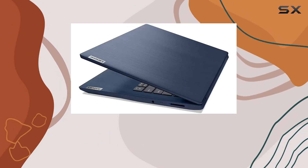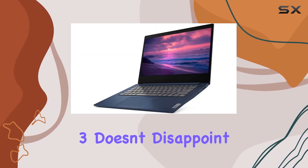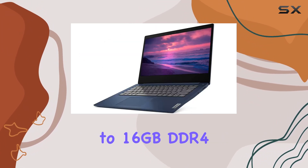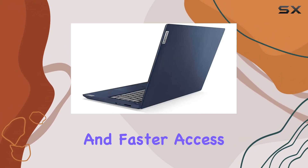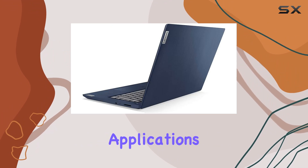When it comes to memory and storage, the Lenovo IdeaPad 3 doesn't disappoint. The upgrade to 16GB DDR4 RAM is a notable improvement, allowing for smoother multitasking and faster access to frequently used files and applications.